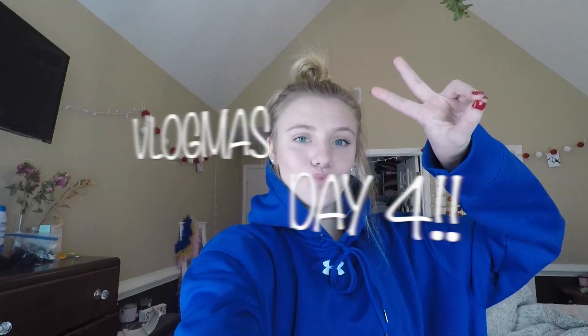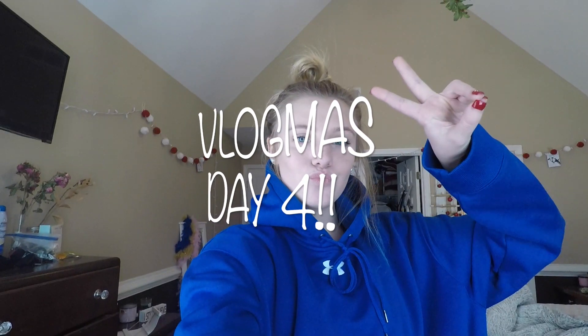Hey guys, welcome back to my channel. So today I'm gonna be doing like a day in the life, but without the morning I guess, because I didn't vlog this morning. I just got home from school and worked out, and before I shower I like to let the neighbor's dogs out during the week, so right now I am going to their house to let their dogs out and then I'll come home.